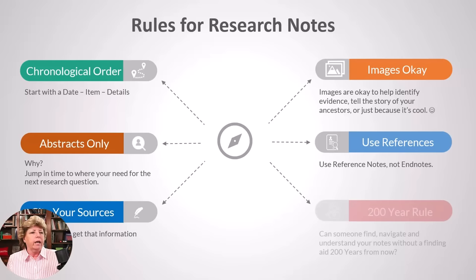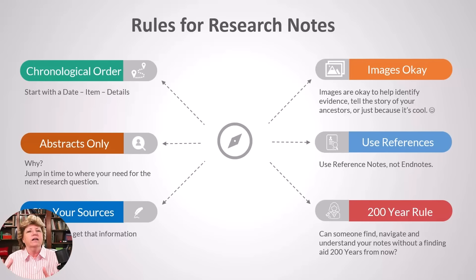And lastly, the 200-year rule. Can someone navigate your research notes 200 years from now without a finding aid? If you have some elaborate numbering system, you probably have a key or legend at the front. But what if someone copied only page 98 of your 300 pages of notes? They can't figure it out without the finding aid, which was probably on the first page. My goal is to get you to consider not using really elaborate numbering systems, but a simple system that anyone can navigate.